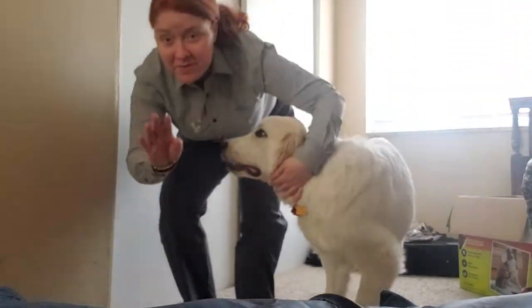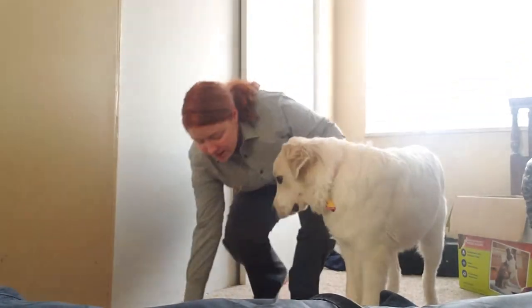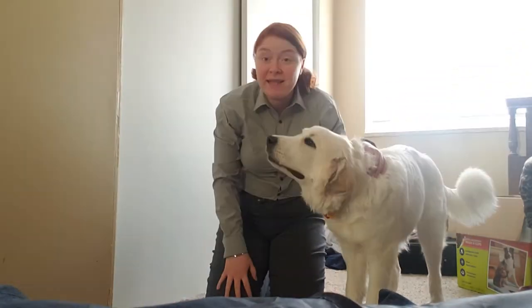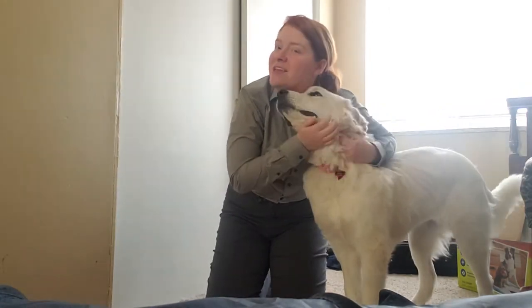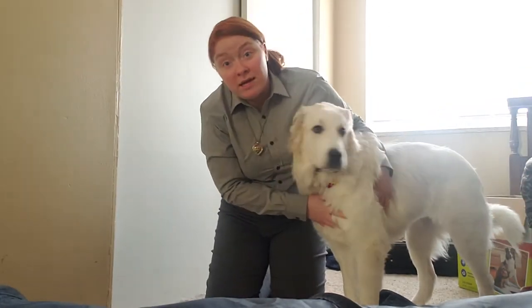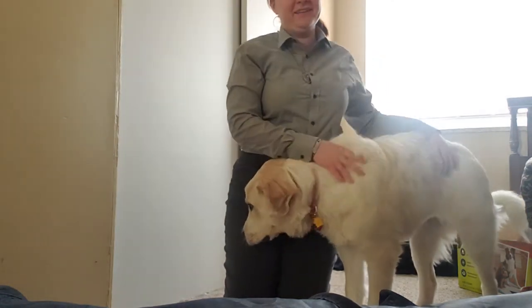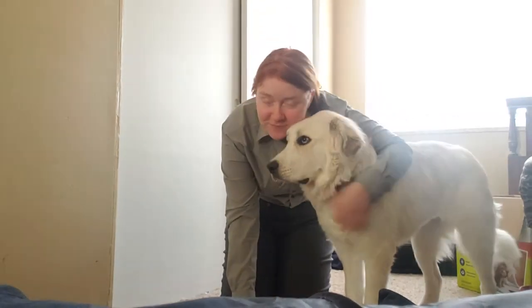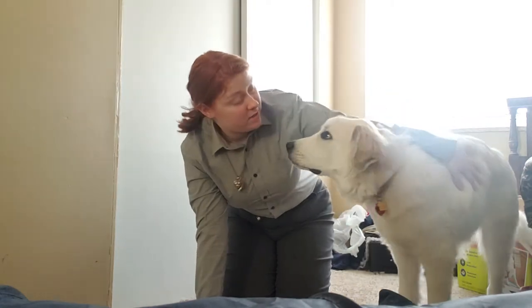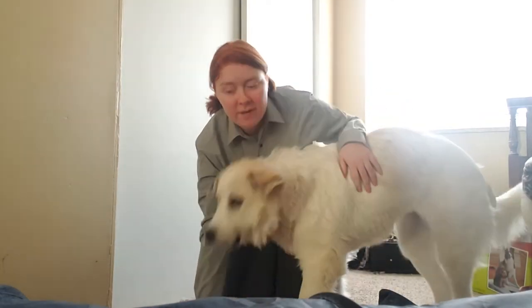Hi guys, Scarlet Phoenix here again with you today. I've got Luna here and today I'm going to show you guys some of her panic training. She's got really big as you guys can tell — she's like about 70 pounds now. She's fat. She's so sweet. So let me go grab some treats and then I will be right back.